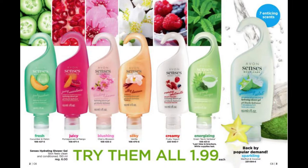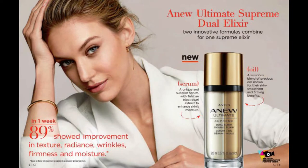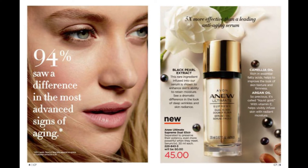Campaign 6 and campaign 7 have some crazy deals as well as a lot of new launches. Campaign 6 actually has all of our shower gels for $1.99 for the Senses line, so you can stock up on those and then get your free mascara. In campaign 7 we will have our new launch of the new ultimate serum — it's a dual elixir, a serum and oil mix, and it's going to be a huge hit at the sale price of $45. So you just need to order one of these plus a little something else and you're going to get the free mascara.